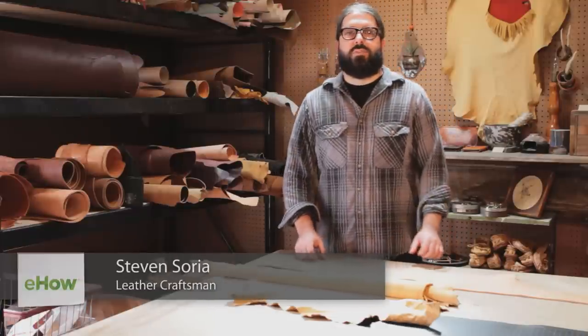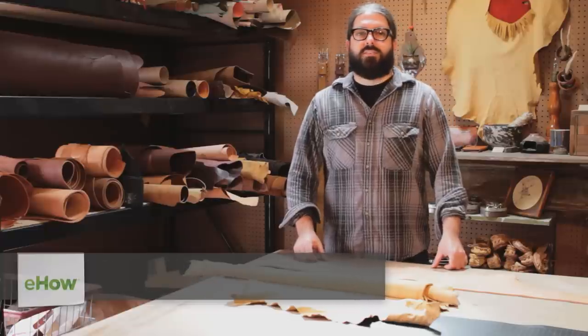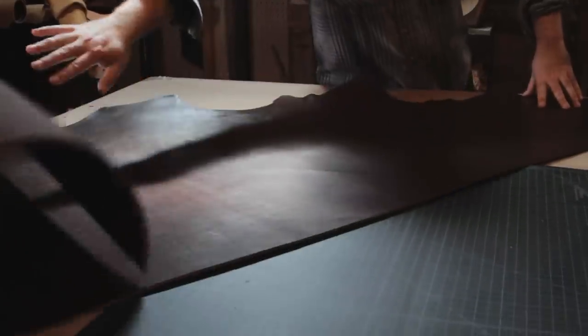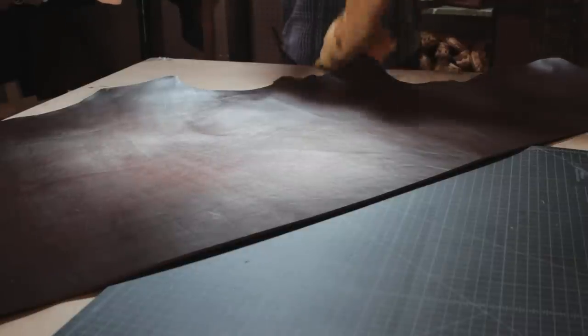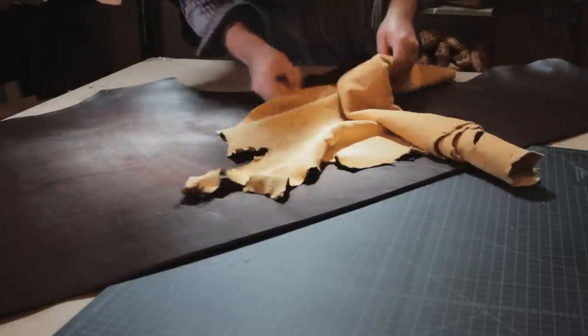Hey there, my name is Steven Soria and I'm with Meg Smith Leather Company. I'm the owner and master leather craftsman. Today I'm going to show you the difference between lamb's leather and cow leather.